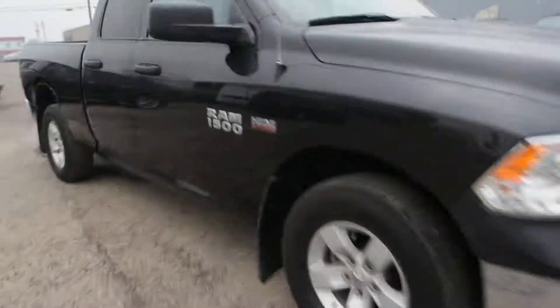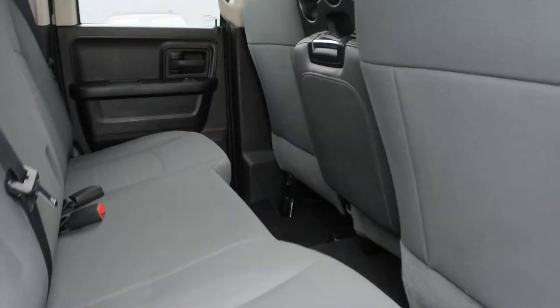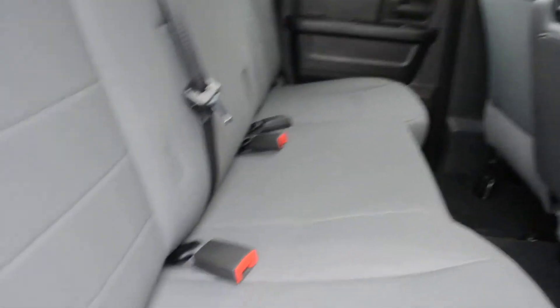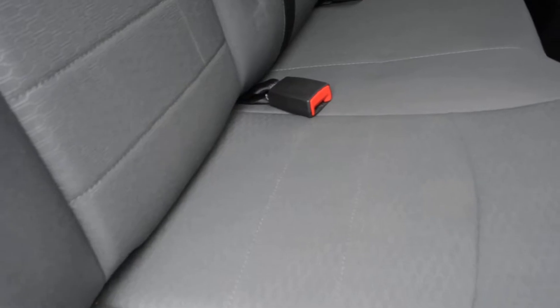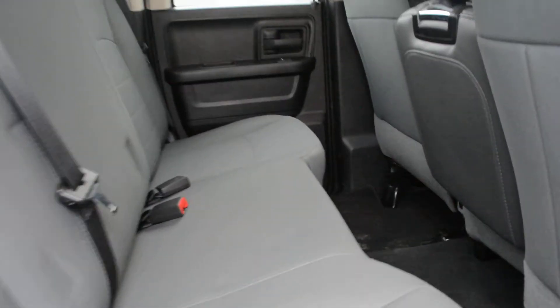The truck itself is in the quad cab style, so it doesn't have as much interior space as a crew cab model. However, there is still a decent amount of room back there for passengers to sit quite comfortably. The seats themselves are a cloth seat and have been fairly well maintained front and back, so they are in fairly good condition across the unit.